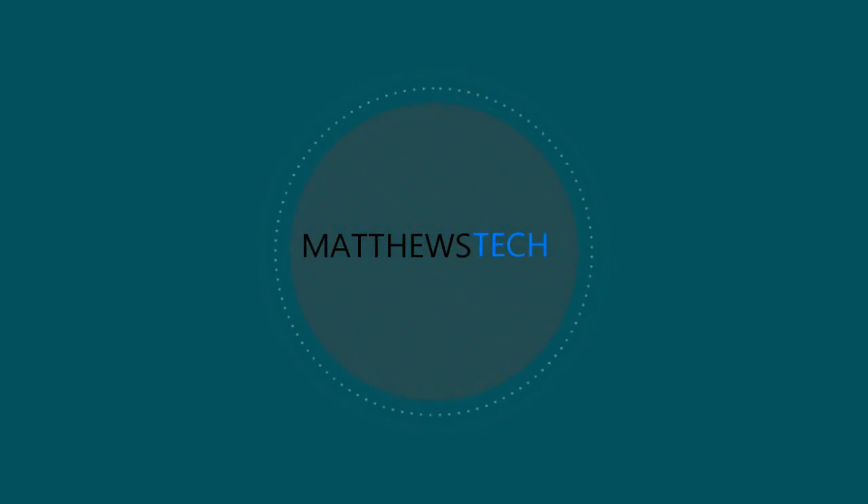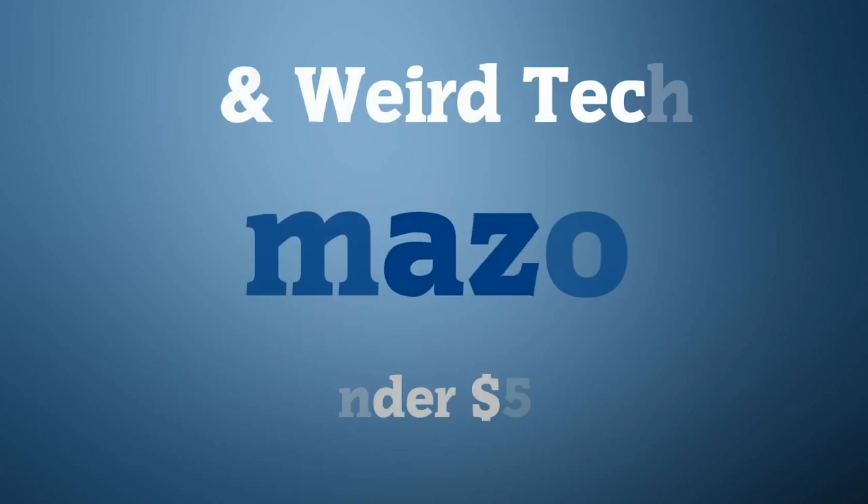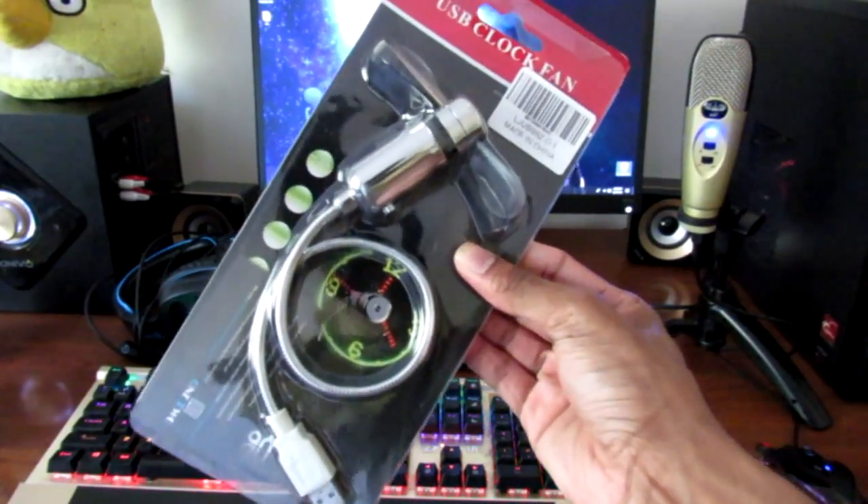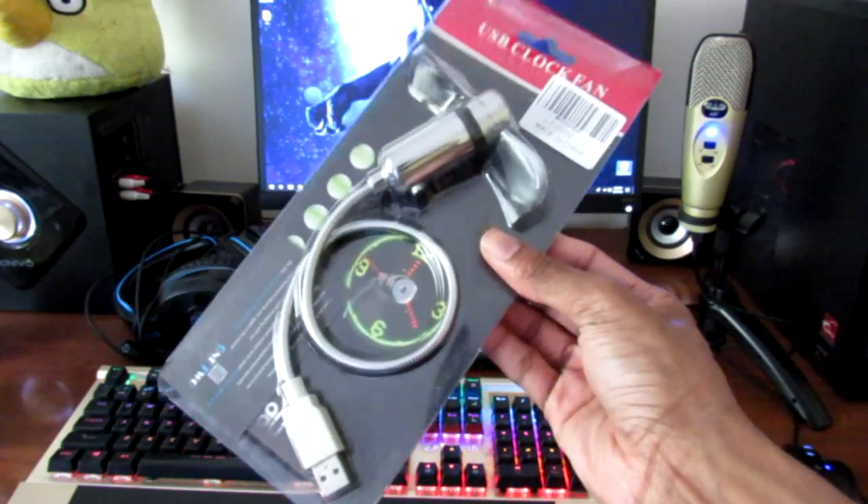What's up guys, in today's video we're going to be talking about some cool and weird tech you can get on Amazon for under $50. First up is the USB LED clock fan.